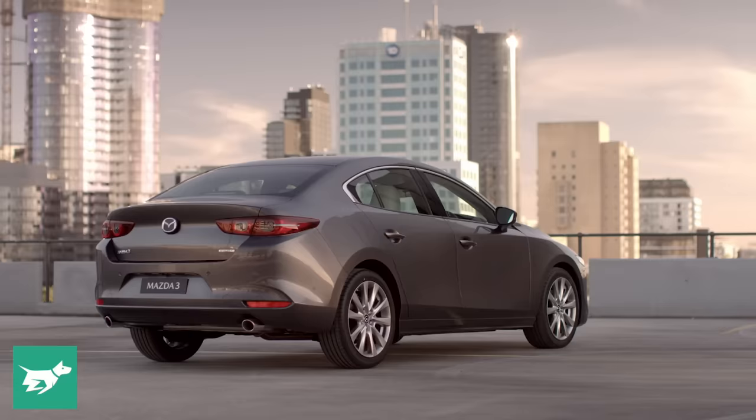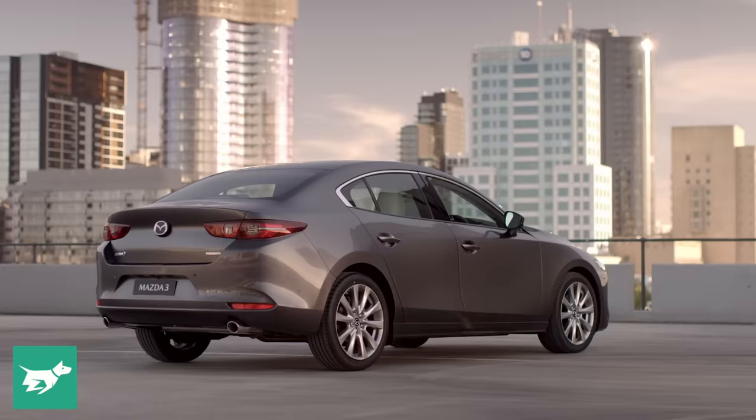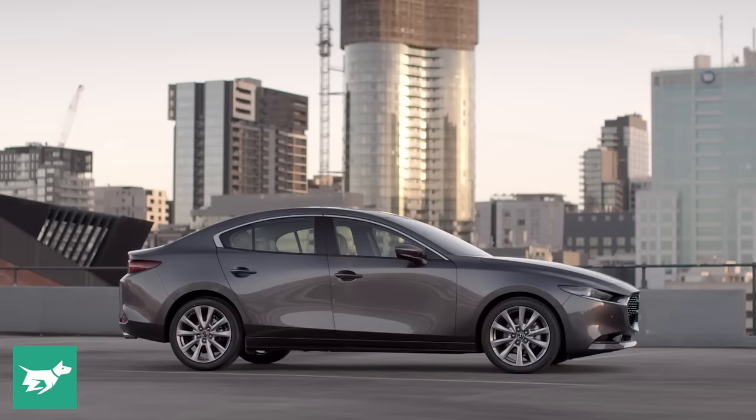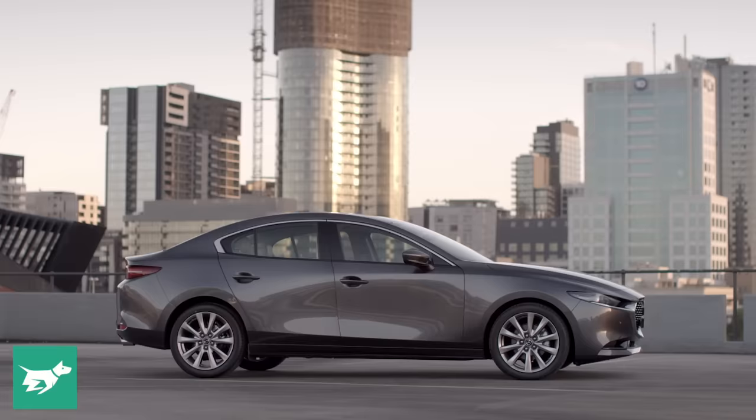You and me were there when the 3 sedan got shown to the world for the first time at the Los Angeles show at the end of last year. We've also driven the Mazda 3 hatchback together here on local roads in Australia, but the sedan was a little bit delayed. But the wait is over — we now have the sedan here in Australia, and I'm ready to tell you all about it.